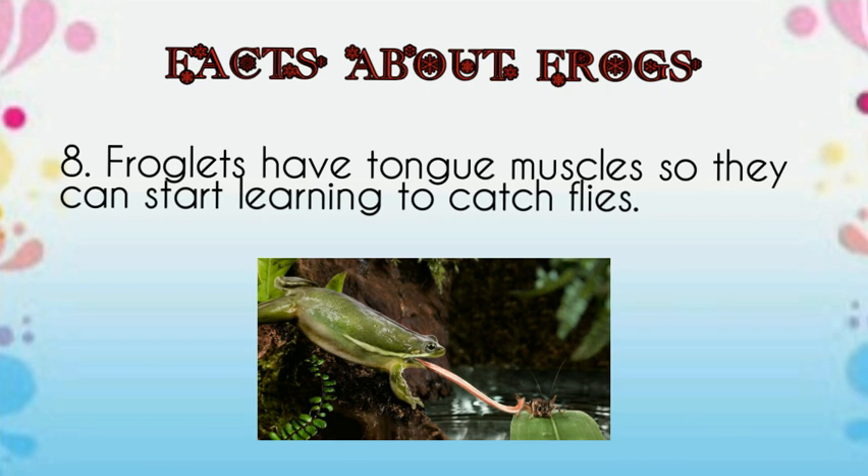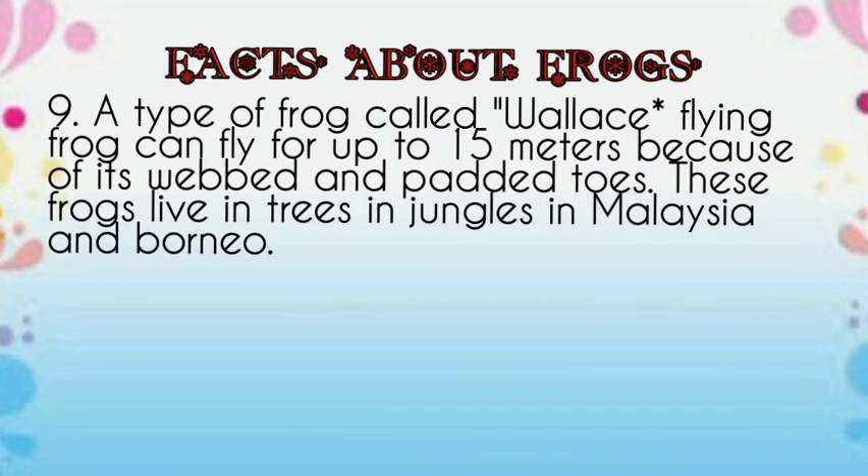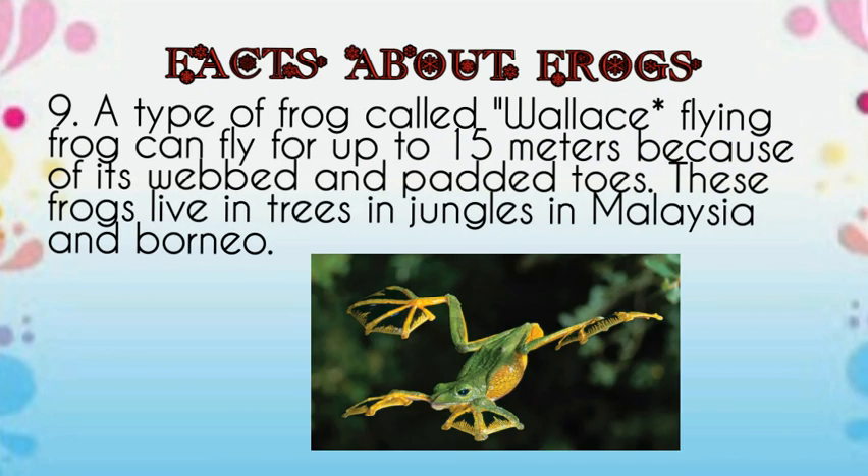Froglets have tongue muscles so they can start learning to catch flies. A type of frog called Wallace's flying frog can fly up to 15 meters because of its webbed and padded toes. These frogs live in trees in jungles in Malaysia and Borneo.